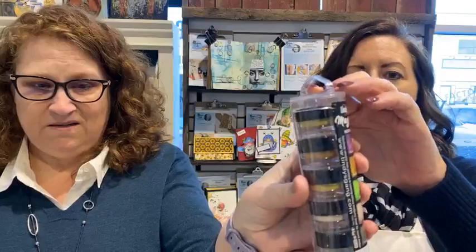Demo deal — 25% off today and tomorrow on the Lindy's Magicals, so you can add to your stash. There are multiple ones of these. They come in great assortments.